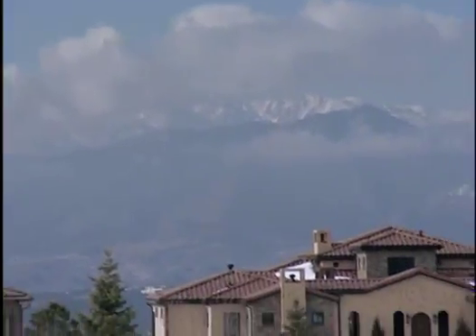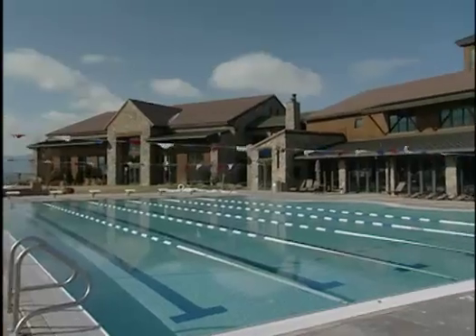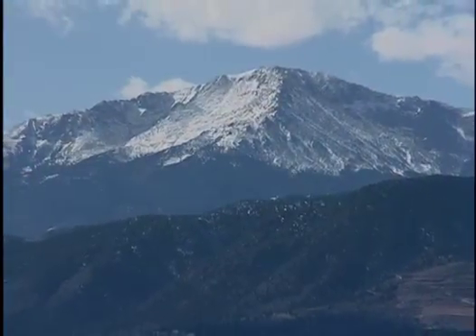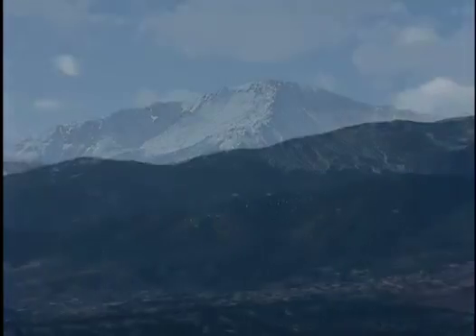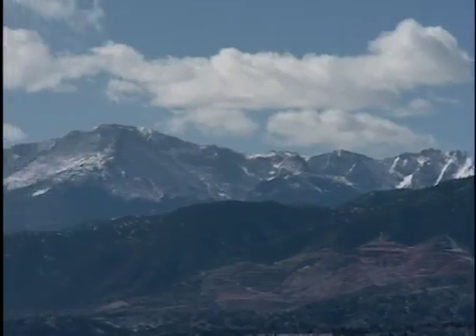When you're in Flying Horse it really feels like you're out of all the commotion. You're out a little bit in the countryside, it's a lot quieter. Not only do I work at the club at Flying Horse, I'm also a resident of the community, and I live here because I really love the setting. We have beautiful mountain views and it's really a community like no other.